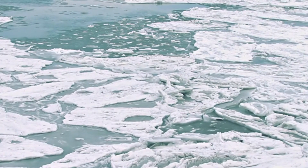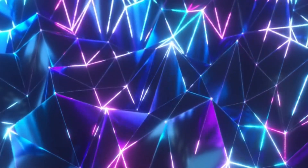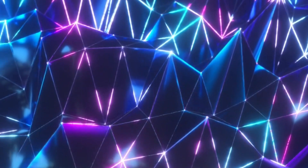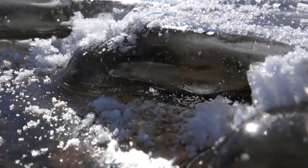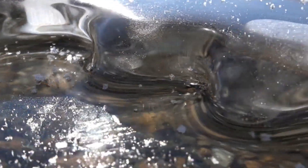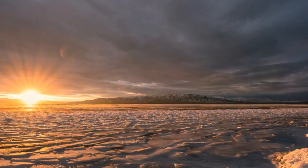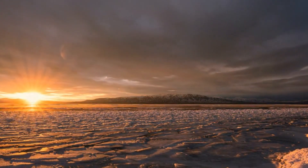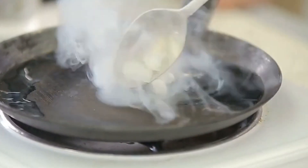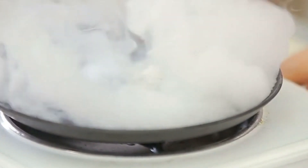But why should we care about dark patches on ice that's thousands of miles away? The reason is quite simple: dark surfaces absorb more heat. Just as wearing black clothes on a hot sunny day makes you feel warmer, the darkened ice absorbs more sunlight than its bright white counterpart. This phenomenon is known as albedo, which refers to how reflective a surface is. White ice has a high albedo, meaning it reflects most of the sunlight, keeping it cool. However, when the ice darkens, it absorbs more sunlight, lowering its albedo and accelerating the melting process.